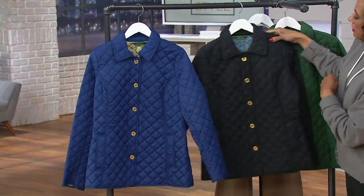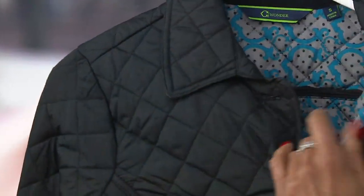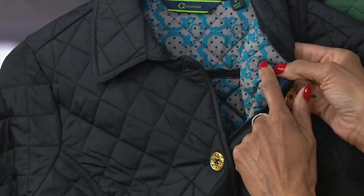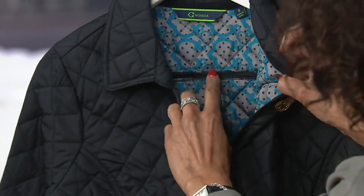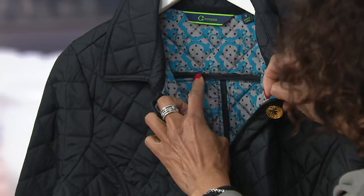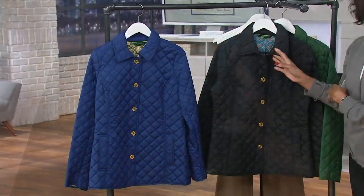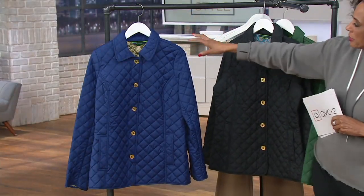Then we have it in black. The black also has the Sea Wonder logo design done in turquoise against a gray background with a dot print. You'll notice it's got covered seaming and piping — beautifully fashioned for $26, and it is also water resistant.